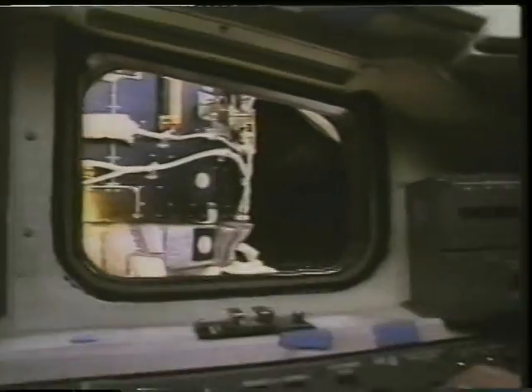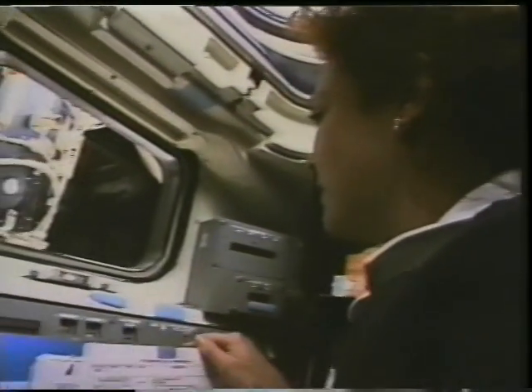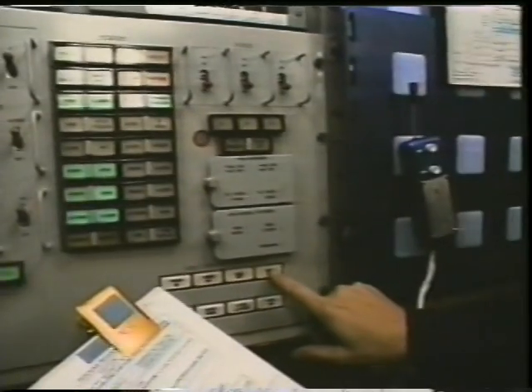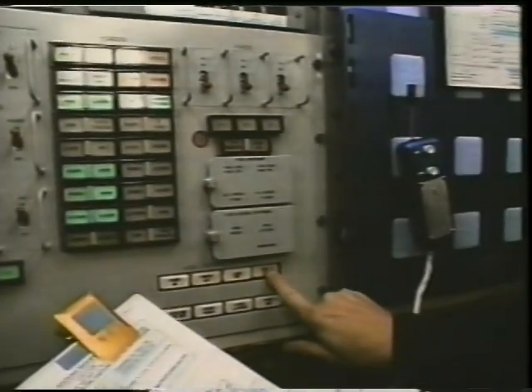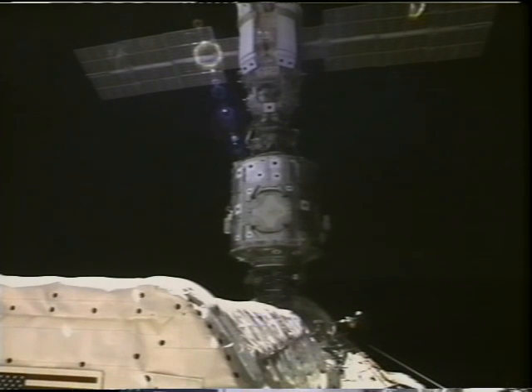There's a view of the station out the aft window, and even though we've docked we're not quite done yet. Tammy's operating the docking mechanism, and it takes several minutes after the initial contact before the final docking is complete. And a view of the station from the aft of the payload bay.